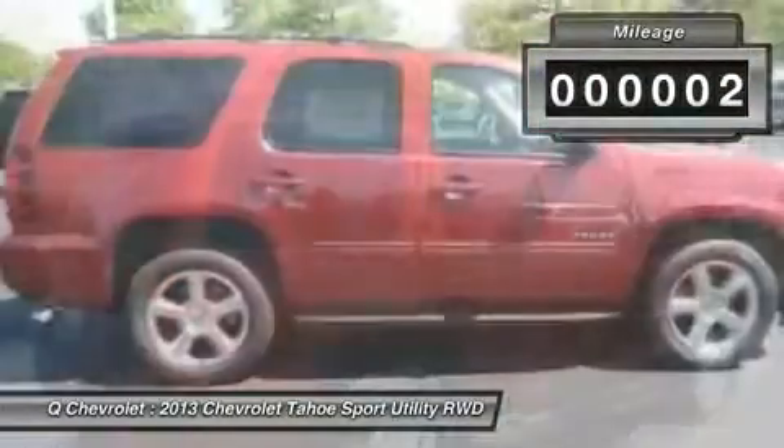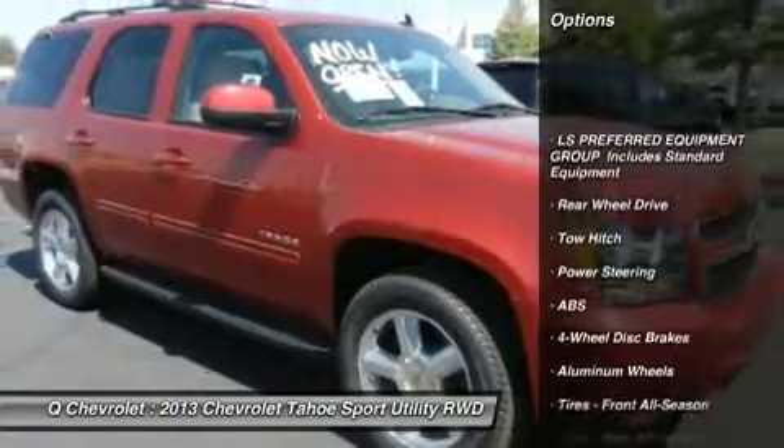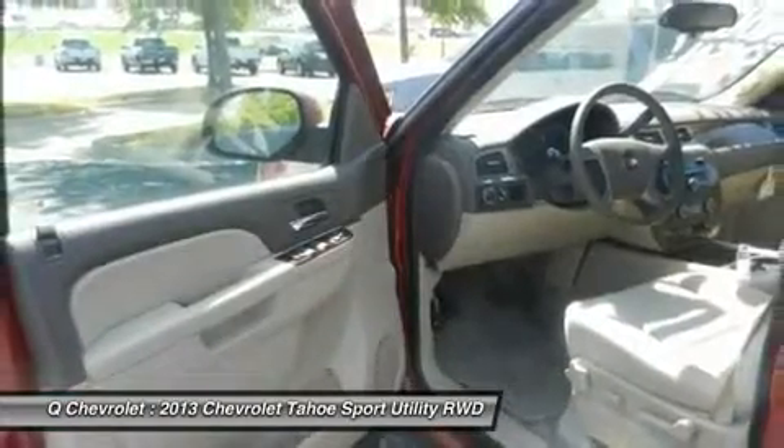Here are some of this vehicle's great options: steering wheel audio controls, anti-lock braking system, tow hitch, power passenger seat, adjustable steering wheel, power steering, floor mats, cruise control, keyless entry, and four-wheel disc brakes.